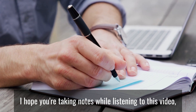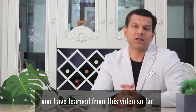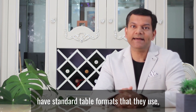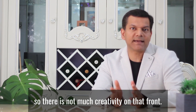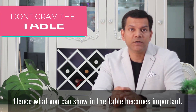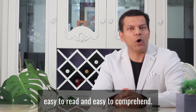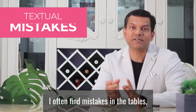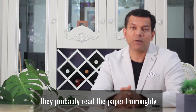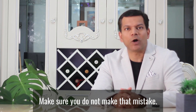I hope you are taking notes while listening to this video. Next, I want to talk about tables. Most journals will have a standard table format, so there is not much creativity on that front. Hence, what you can show in the table becomes important. Don't cram the table with a lot of information — make sure it is easy to read and comprehend. I often find mistakes in tables, especially textual mistakes. Many authors do not pay attention to the text in the table; they read their paper thoroughly but ignore the content in the tables. Make sure you do not make that mistake.